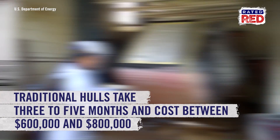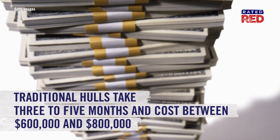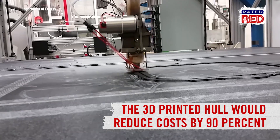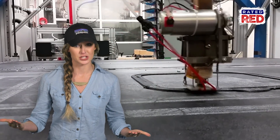Compare that with traditional hulls, which typically take three to five months to complete and cost between $600,000 to $800,000. The cost of a 3D hull? According to the U.S. Department of Energy, $60,000 to $80,000 — that's a 90% reduction.